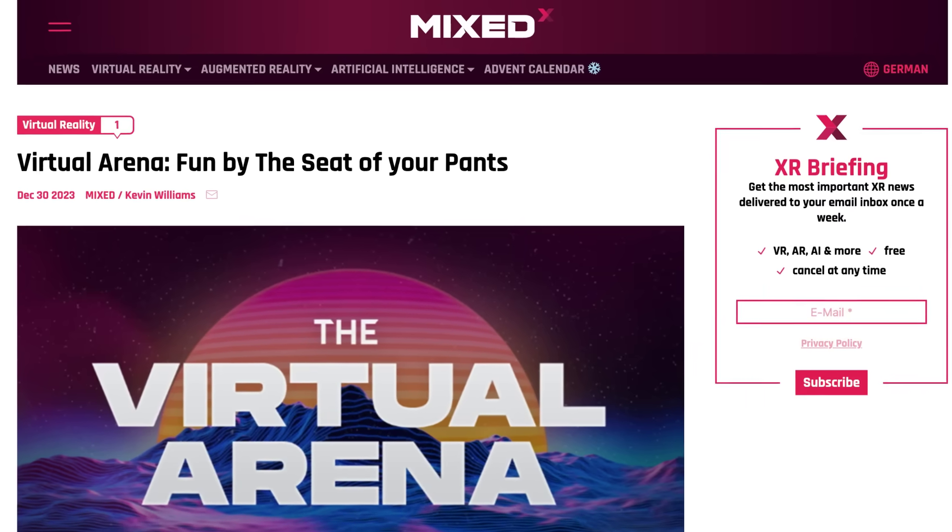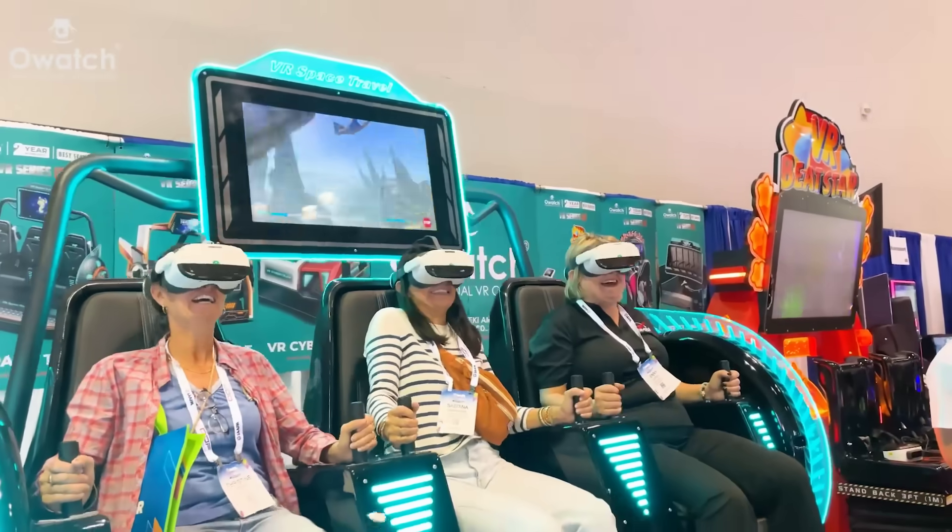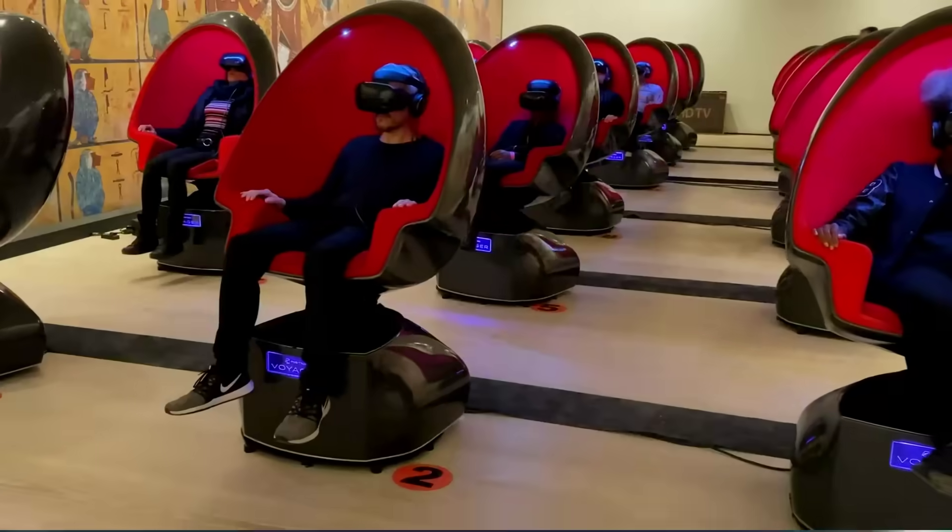Mixed News also posted another great article rounding up all the different ways virtual reality is working its way into entertainment, from cinemas to museums, amusement arcades and more.